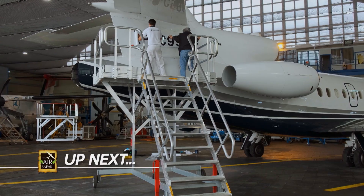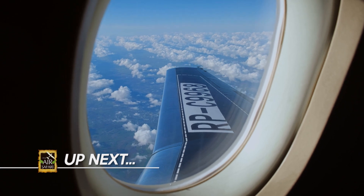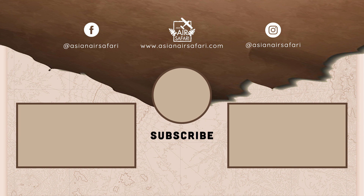Up next, join me as I finalize the process of the Falcon purchase until it bears a Philippine registry as it finally finds its way home.